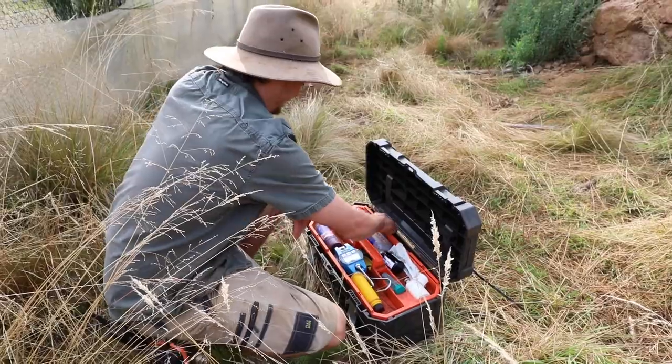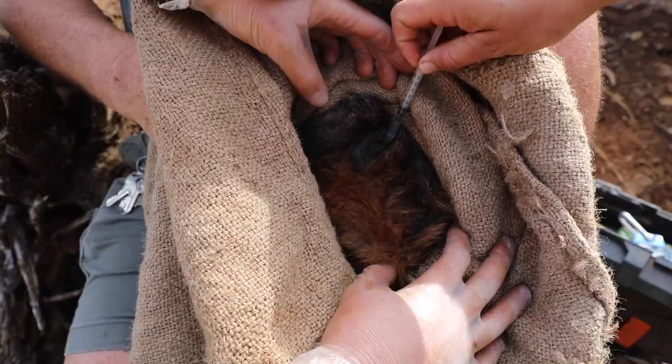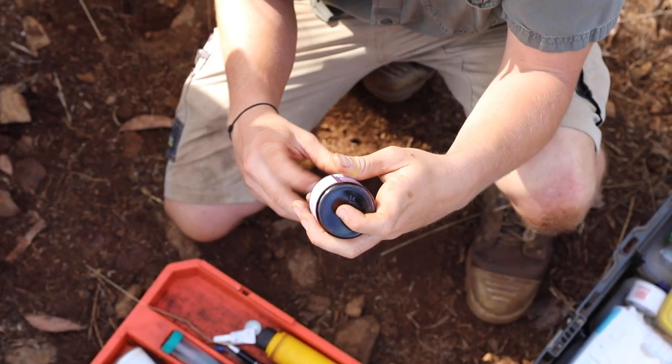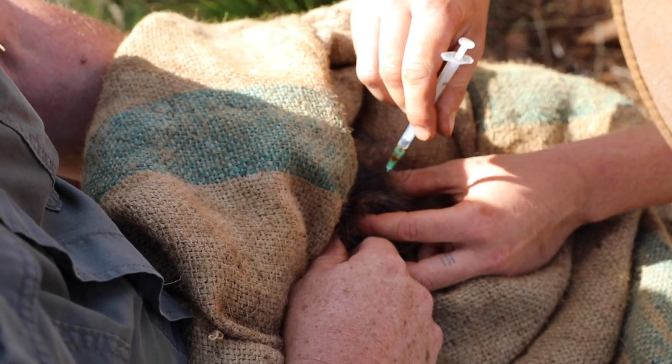We then give each of the wallabies preventatives which help protect them from diseases and parasites. We also give them an intramuscular injection of VAM, which is a multivitamin that helps reduce stress in macropod species.